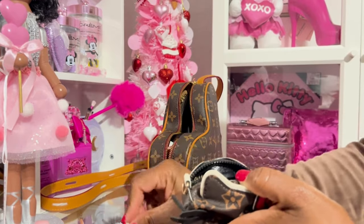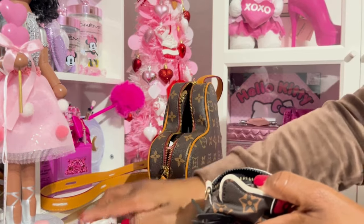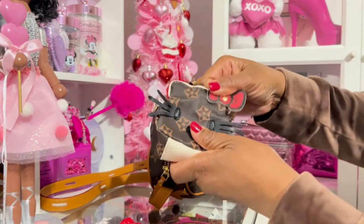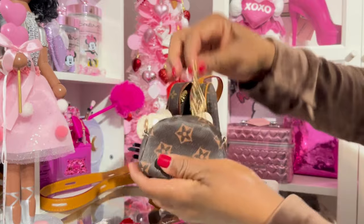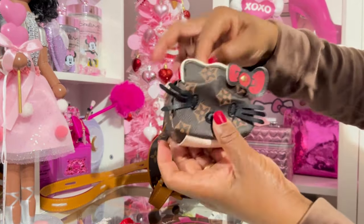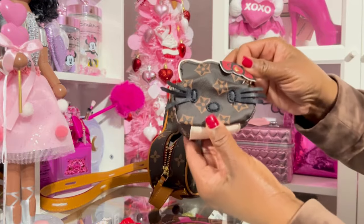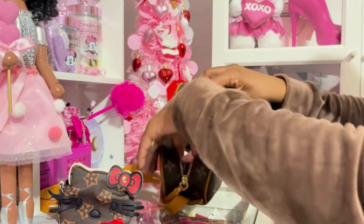Inside the coin purse I also have a Tootsie Roll and a couple of cough drops. This one also has the chain. It was much cheaper — it came kind of squished, but it was probably about five or six dollars. The other one was about 45 to 47 dollars, and this one was like five or six, so it still gives the same little aesthetics.